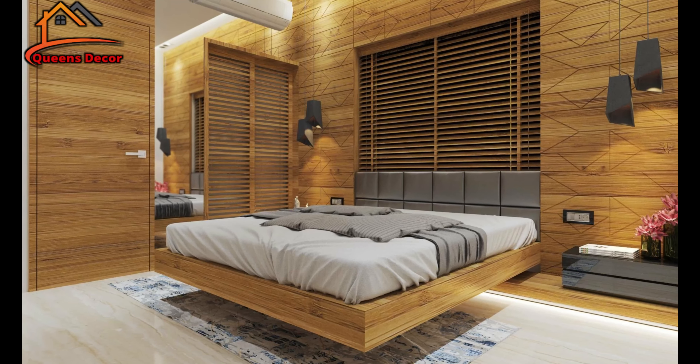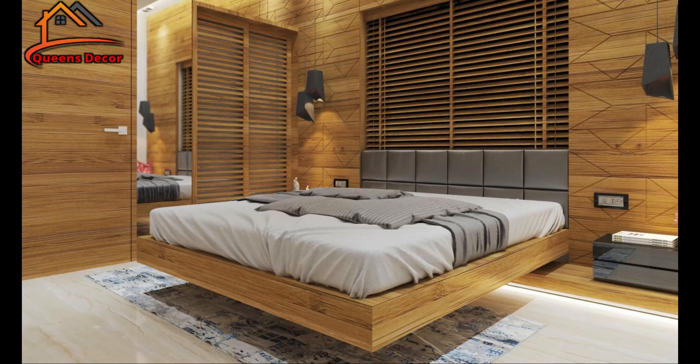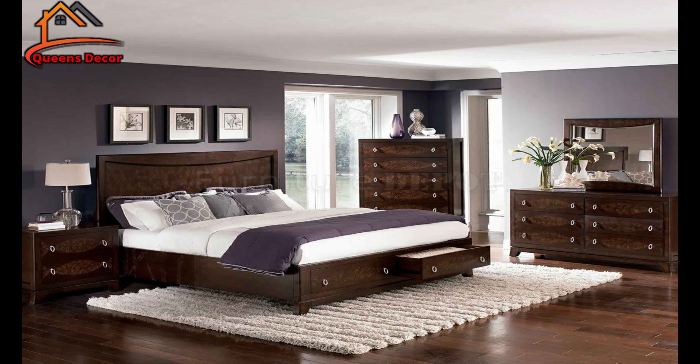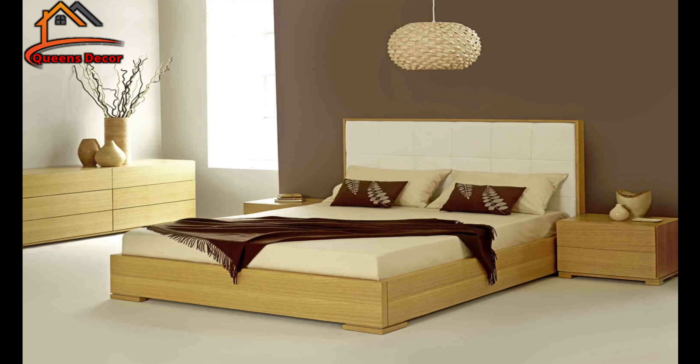And let's not forget the stunning teak wood. Praised for its exceptional resistance to both weather and time, teak brings an element of both rustic charm and durability to modern bed designs. Its warm golden tones and sleek texture make it a popular choice for those seeking a tropical vibe in their bedroom.